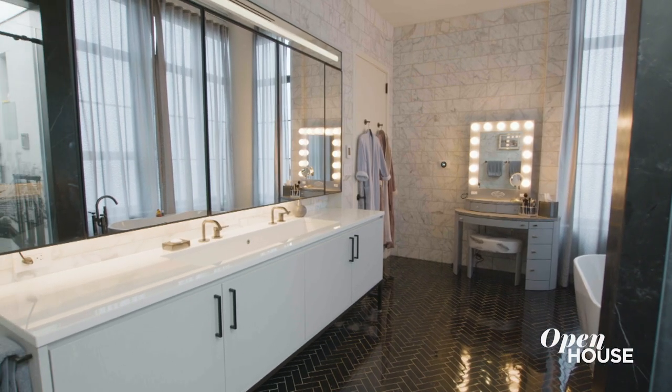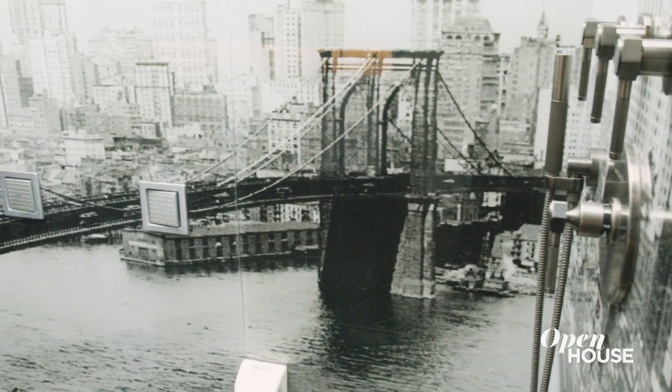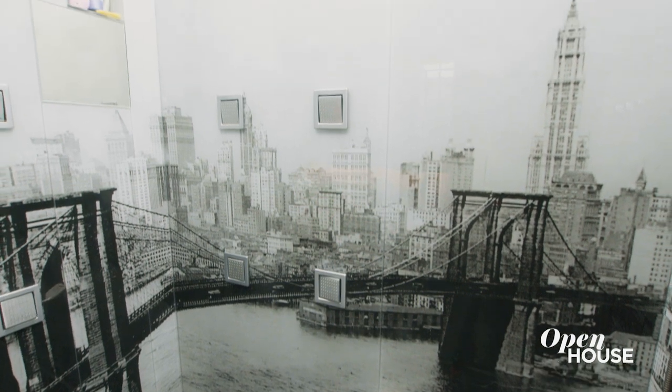Here in the primary bathroom, we had this idea of printing an image on the back of full sheets of glass. In this case, from a photo from the 1930s. Given that this shower is internal, it is like you have a window view of the city.